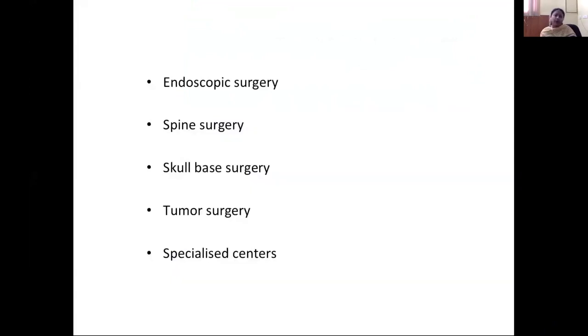They also perform endoscopic surgery using a robotic endoscopic arm. You can observe spine surgeries, skull base surgery, and tumor surgeries, and you can visit specialized centers. In Japan, subspecialty practice is common, so you can observe giants — leading consultants in particular fields.